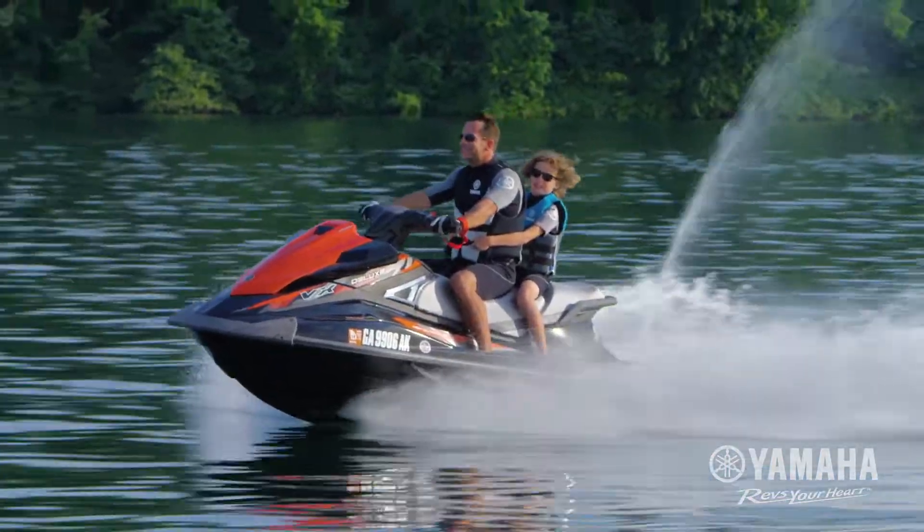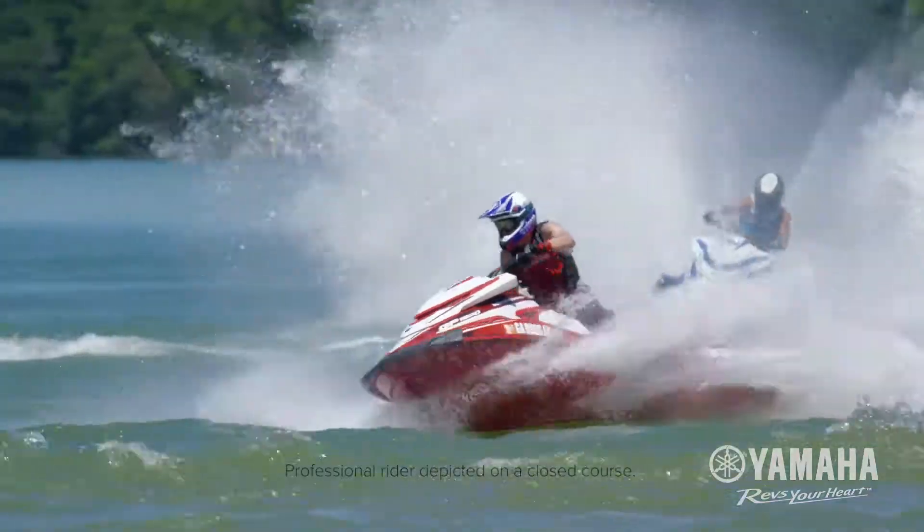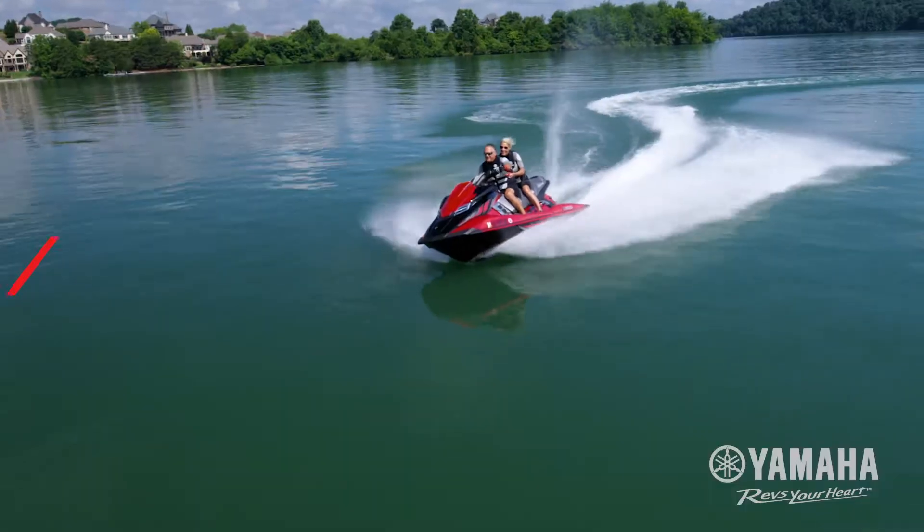Fuel efficient performance and an impressive power-to-weight ratio. Yamaha continues to raise the bar on competition hulls in the pursuit of the next level in nano-engineered design.